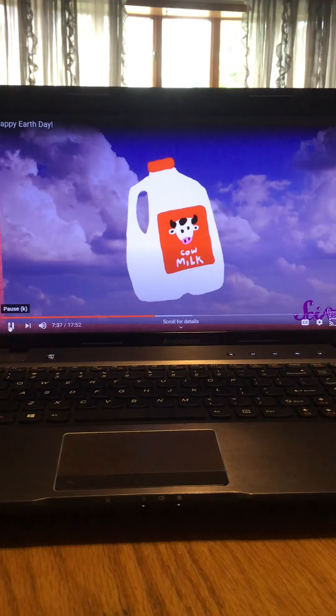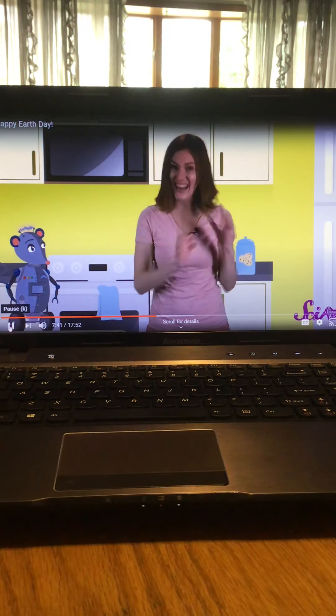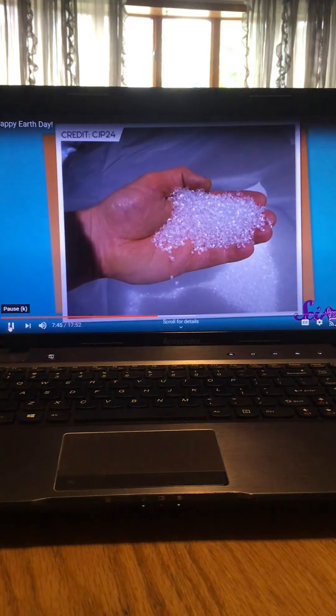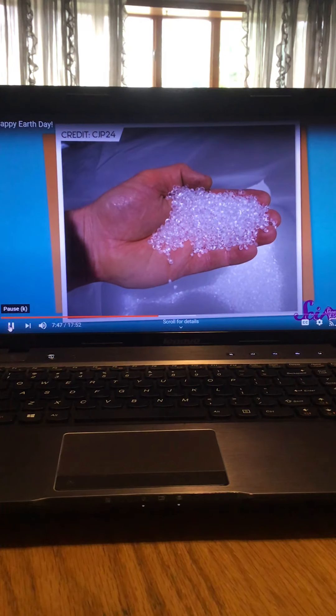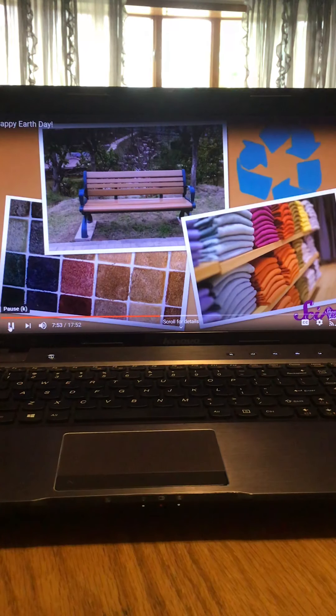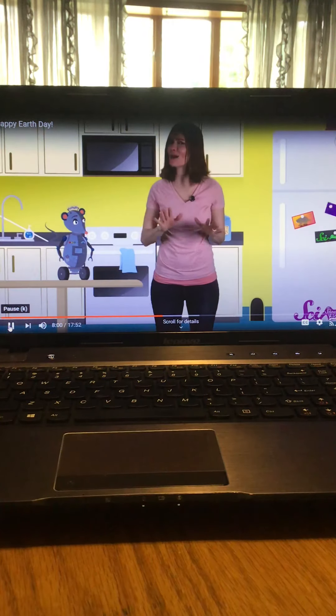Your old milk jug made of plastic can be turned into something new too. It's taken to a special factory where the plastic is shredded into tiny bits, then melted in a really hot oven and made into little pellets. Factories can take these pellets and make them into new things like water bottles, food containers, and even bigger things like park benches, carpet, and even some kinds of clothing.